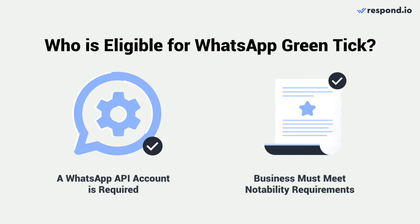This means your business will need to be a well-known brand with a substantial presence in online news articles. Additionally, Meta requires that your business meets these three prerequisites.